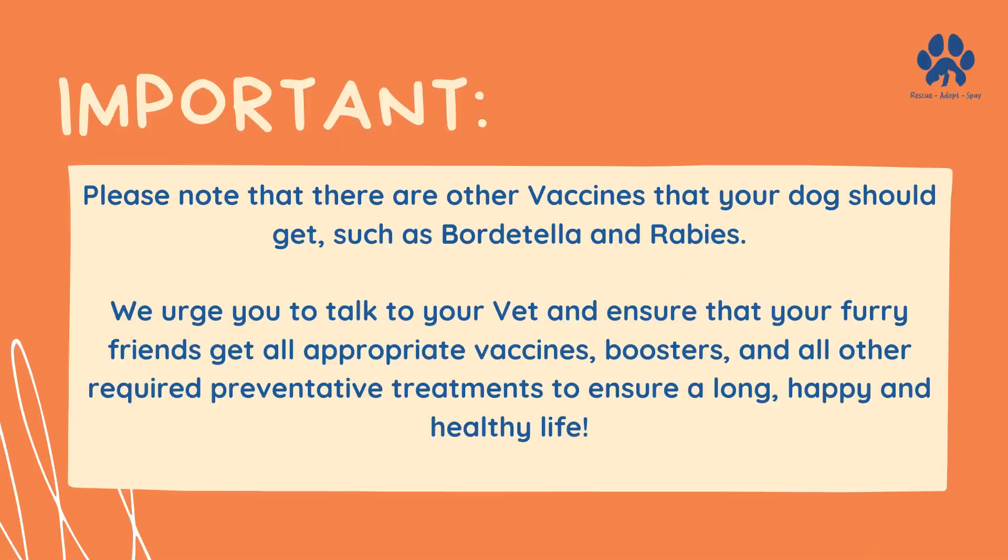Please note that there are other vaccines that your dog should get, such as Bordetella and rabies. We urge you to talk to your vet and ensure that your pets get all appropriate vaccines, boosters, and other required preventative treatments to ensure a long, happy, and healthy life.